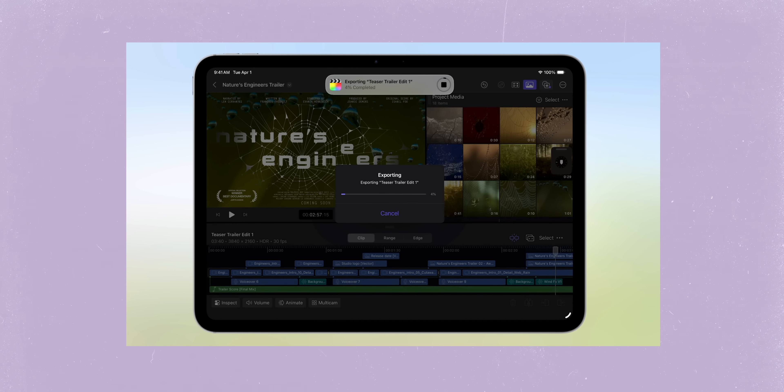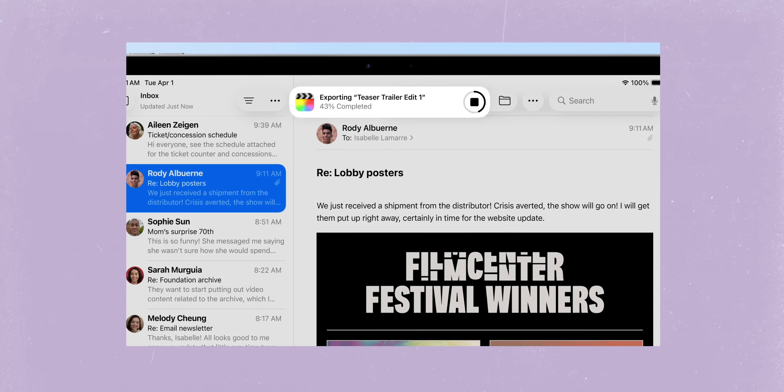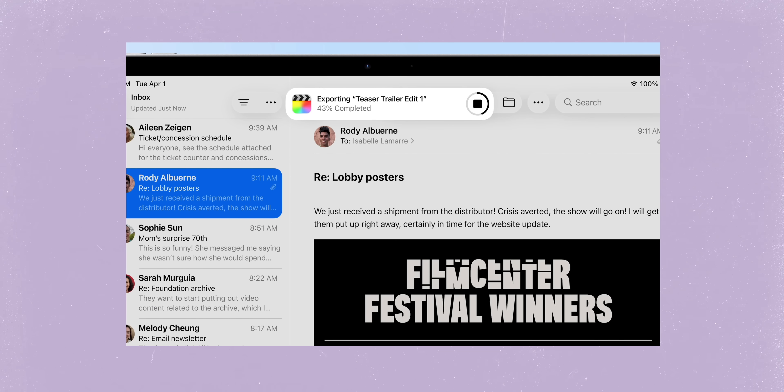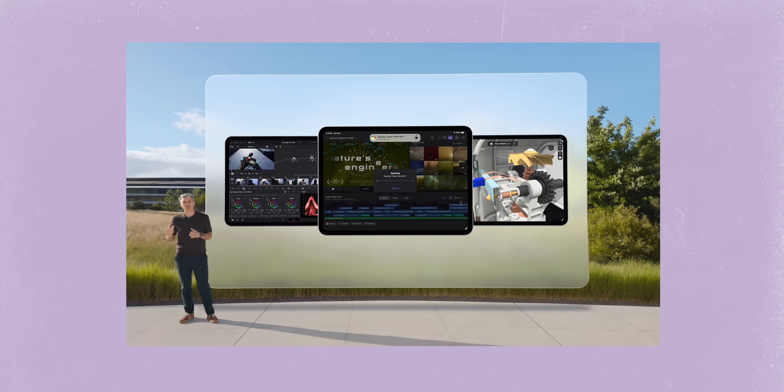There were loads of quality of life updates as well. One of the big ones that's going to affect a lot of people is that background tasks are now completely supported. So for example, if you want to export something in Final Cut, you used to just have to wait on that app for it to finish. But you can now close that app and go do something else, and it will give you a little menu bar at the top showing the progress. That's open for developers to take advantage of, so it will slowly come across the system. It's a small thing, but it's going to be super useful to speed up your overall iPad use.